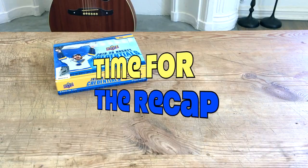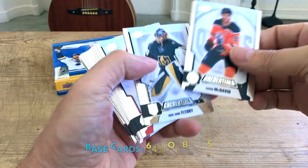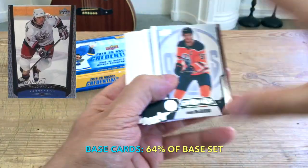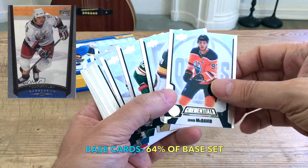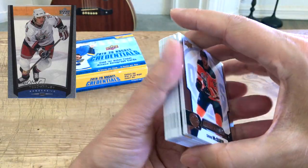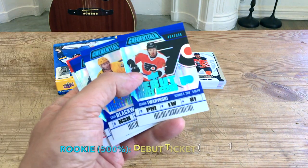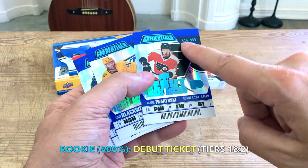Top of the recap — we did receive 32 base cards, which amounts to 64% of the base set. Only 50 cards in the base set, including all the big names like Flower, McDavid, and Kane. These cards actually remind me a lot of the 1998-99 Upper Deck cards with the foil silvery things on the side. Pretty cool, pretty neat, pretty substantial. Then with the debut ticket rookies — the team, position, jersey number.